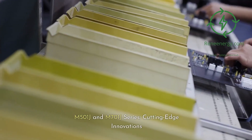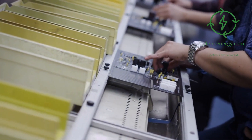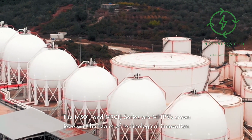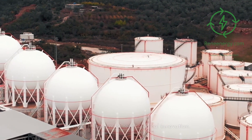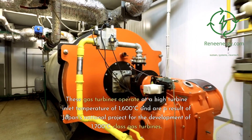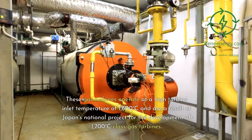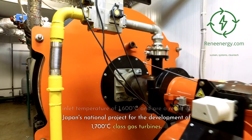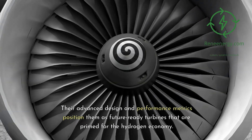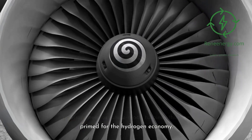M-501J and M-701J series — cutting-edge innovations. The M-501J and M-701J series are MHPS's crown jewels in the realm of technological innovation. These gas turbines operate at a high turbine inlet temperature of 1,600 degrees Celsius and are a result of Japan's national project for the development of 1,700 degrees Celsius class gas turbines. Their advanced design and performance metrics position them as future-ready turbines that are primed for the hydrogen economy.